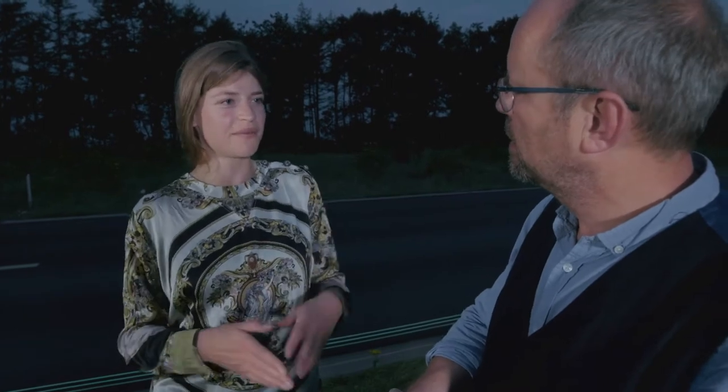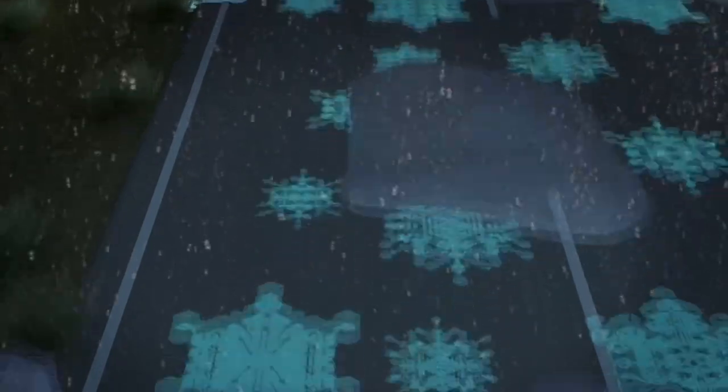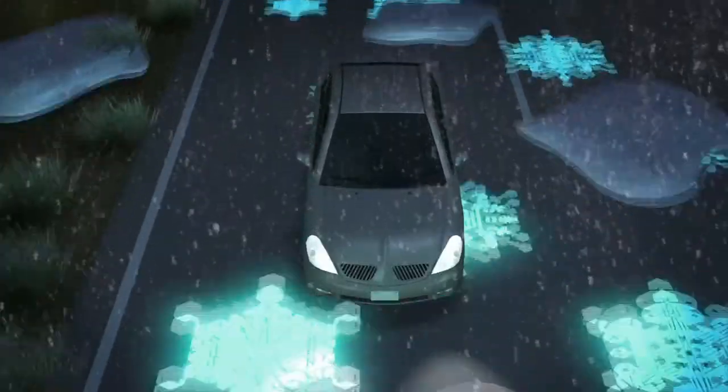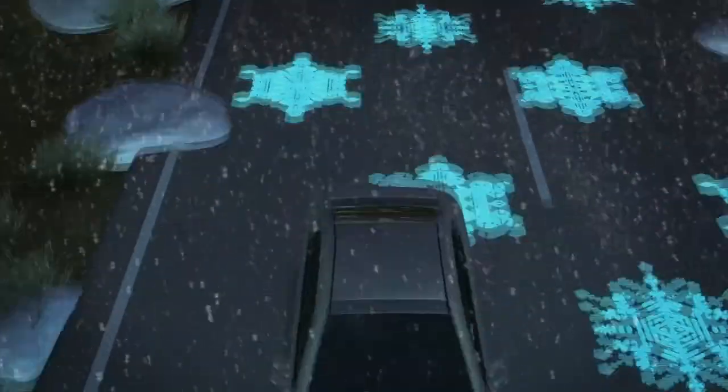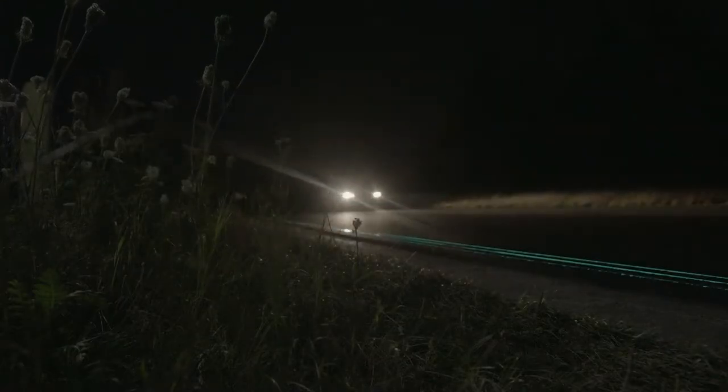What are the other potentials this technology could have in the future? One idea we're also developing is paint that will charge and react to the temperature of the road. When it's minus zero degrees, snowflakes will start to pop up — like a friend guiding you on the road. This is not just a pretty highway. It's a very smart highway, and it casts some light on the future of our roads.